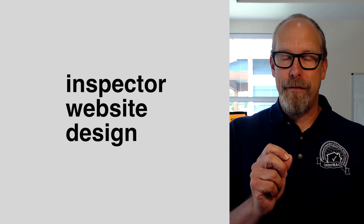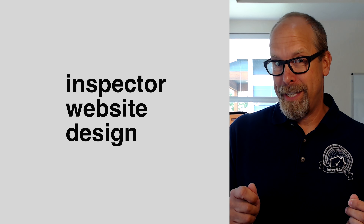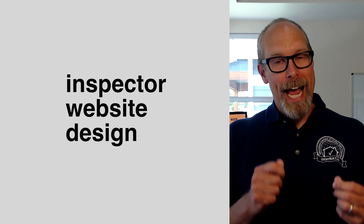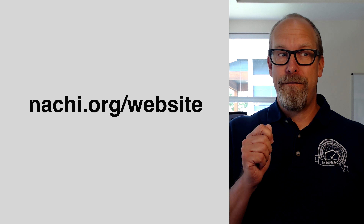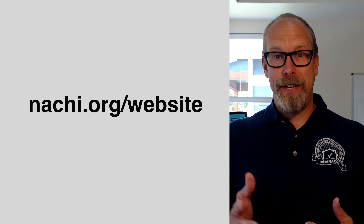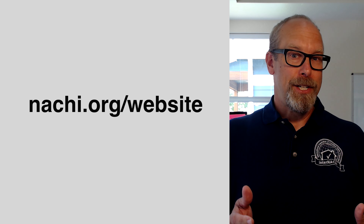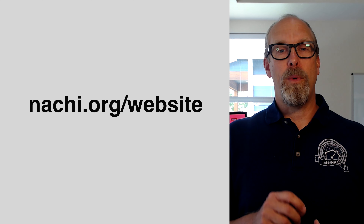But before you create a Google Business Profile, you have to do one essential business task: you need to have an inspector website designed for you — one that doesn't just look fancy and expensive, but one that actually works, converts, and makes you money, not just costs you money. InterNACHI's official vendor for website designs for home inspectors is available by visiting nachi.org/website. Go there now and check out the details for getting a new inspector website.